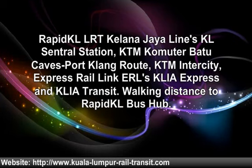KL Central is within walking distance to make connections to Rapid KL LRT Kelana Jaya Lines KL Central Station, KTM, KTM Komuter Port Klang, KTM Intercity, Express Rail Link, KLIA Ekspres and KLIA Transit. Also within walking distance to a bus hub.